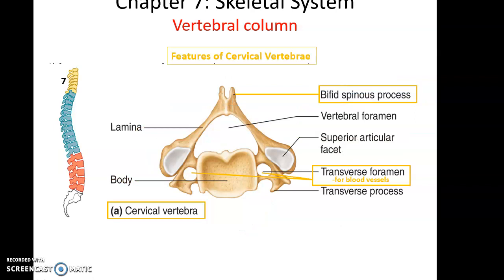The cervical vertebrae, the first seven, have a couple of distinct characteristics. They are very small compared to other vertebrae, and they have openings in their transverse processes called the transverse foramen — all cervical vertebrae have transverse foramen. Some cervical vertebrae also have a spinous process that forms a fork at the end, called a bifid spinous process.